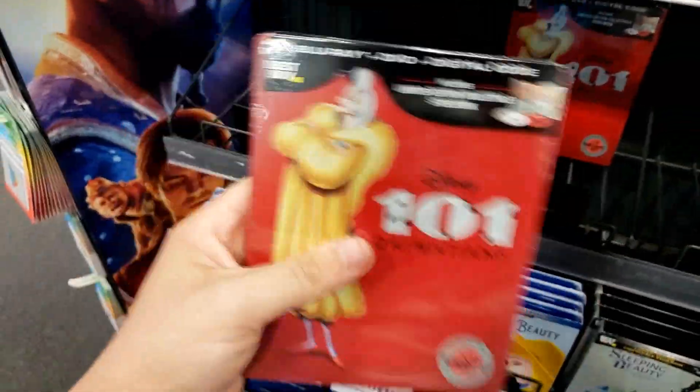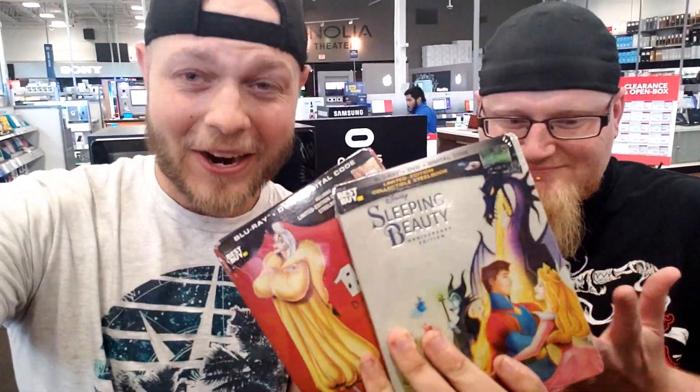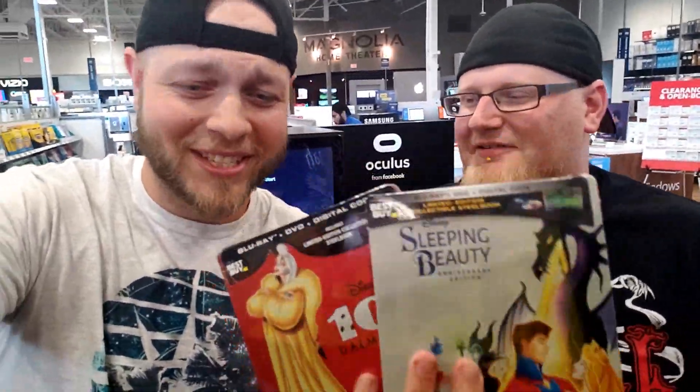Which one to get? I like 101 Dalmatians more, but the Sleeping Beauty steelbook speaks to me more. Do I get both? Not a bad idea. Do I get the Maleficent steelbook on top of this? So many options today.